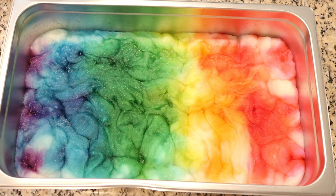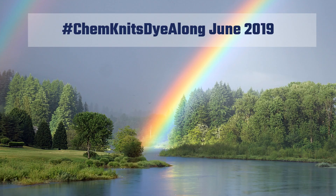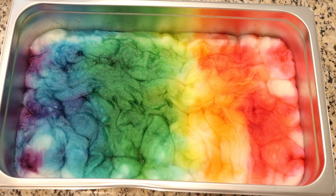This month we looked at a beautiful rainbow. This scene has blue water, green trees, and sort of a stormy gray sky. I wanted to pick a rainbow for June in honor of LGBTQ Pride Month and to show my respect and support for the community.